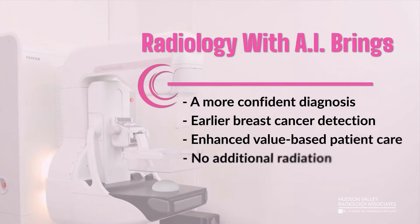Radiology with AI brings a more confident diagnosis, earlier breast cancer detection, enhanced value-based patient care, and no additional radiation.